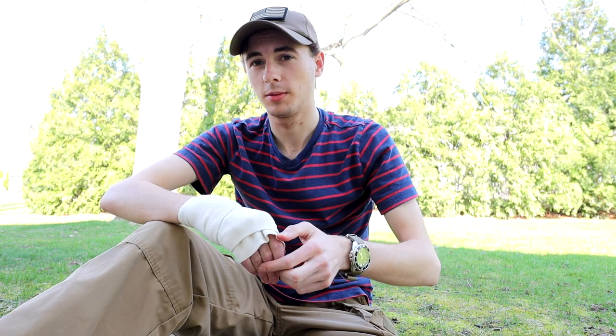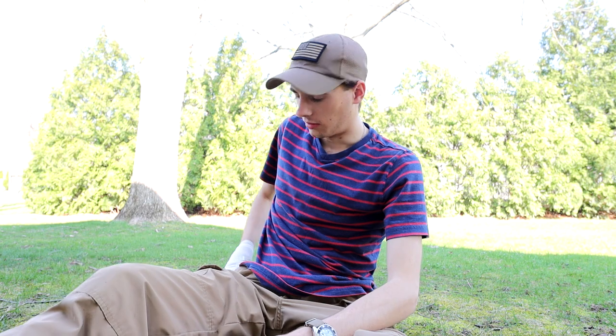My everyday carry hasn't changed a ton. This video is just going to be the things that I am carrying right now, this specific moment in time. I do sometimes swap things out — carry different knives, flashlights, things like that — but right now, this is what I'm carrying.